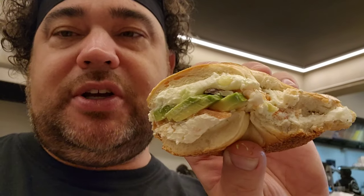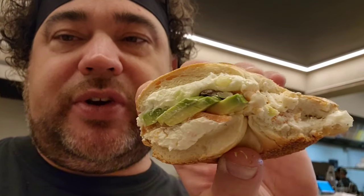Anyways, this is a pretty nice bagel — pretty enjoyable, very good. I love the different options they have with the cream cheese. I'll definitely rate this pretty highly. This is definitely worth it.